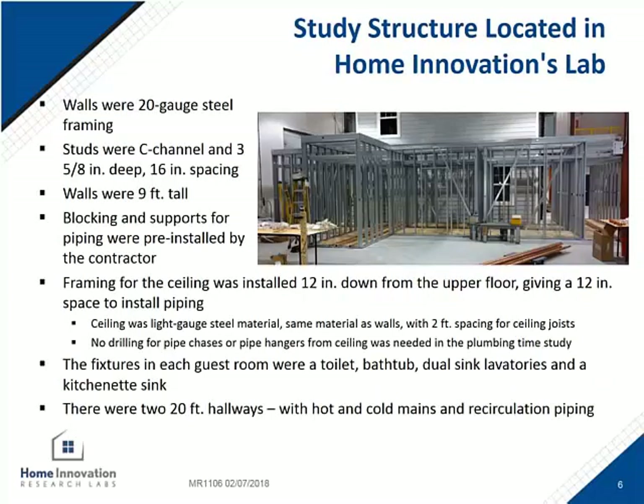The structure was built with steel framing with nine-foot ceilings and a 12-inch chase for the pipe runs in the hallways. The guest rooms contained toilets, tubs, two sinks, and a kitchenette, to increase the amount of fixtures used in each unit.